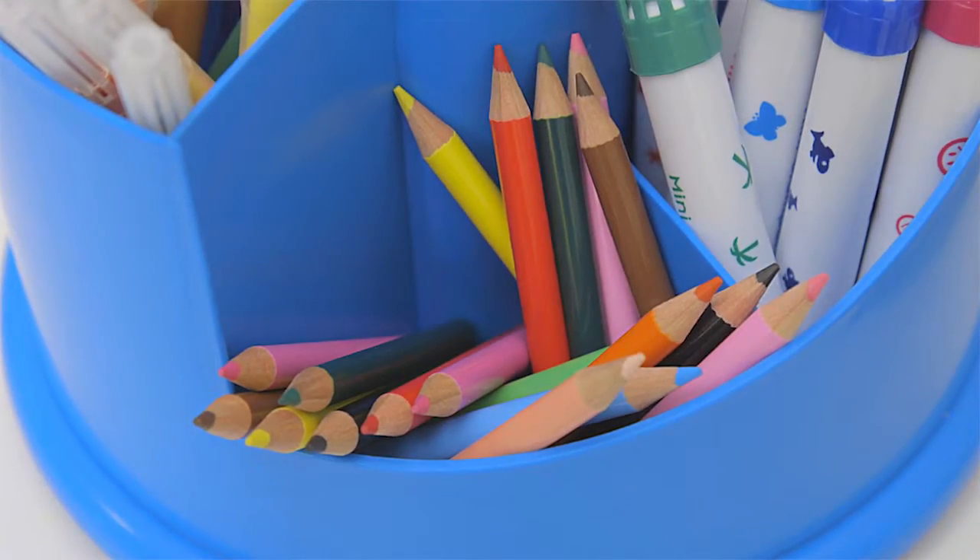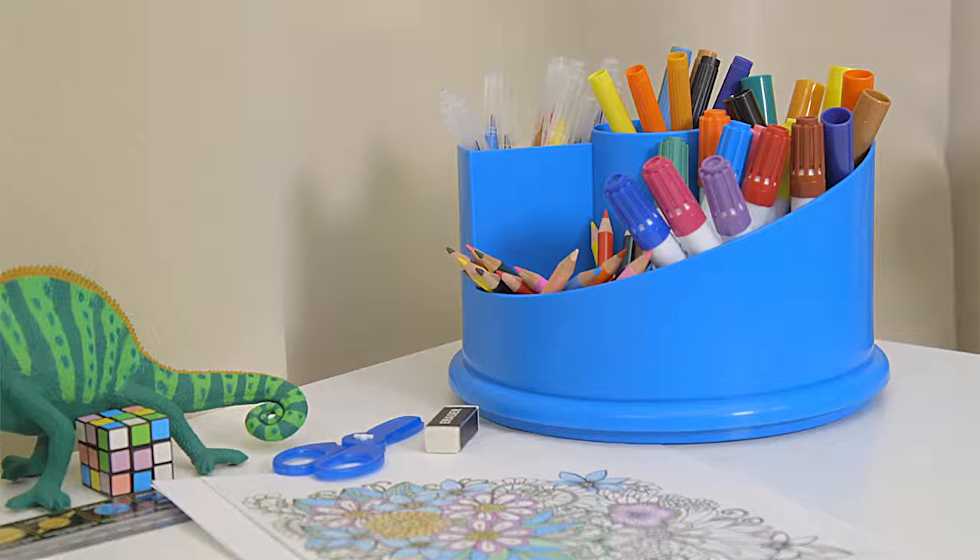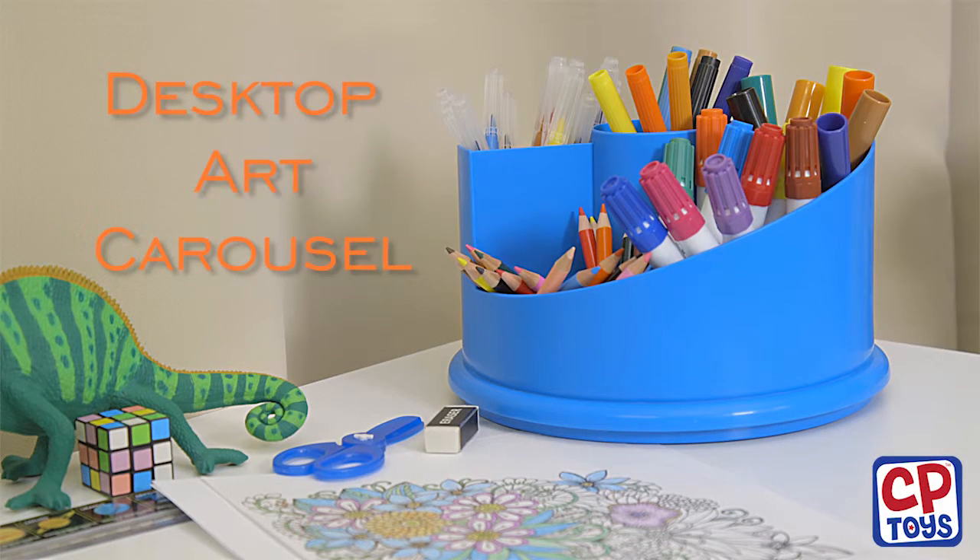Draw whatever you can imagine or decorate a beautiful scene. Let your imagination roam with the Desktop Art Carousel from CP Toys.